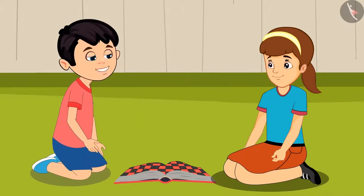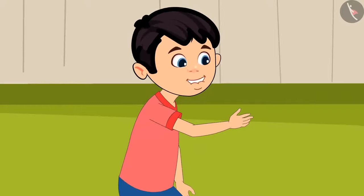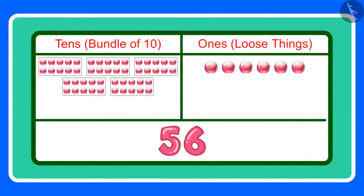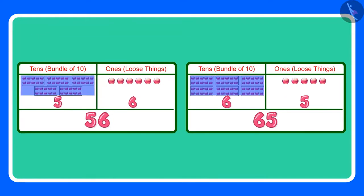Artie, both of us have won this game. No Chotu, I have scored more than you. Let us go to mommy and ask who scored more. Children, what do you think — are 56 and 65 equal? Come, let us see. 56 means 5 tens and 6 ones, and 65 means 6 tens and 5 ones. The two numbers have different tens and ones, so 56 and 65 are not equal. 65 is the greater number because it has more tens.